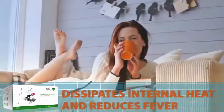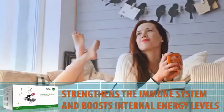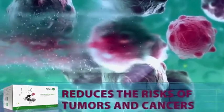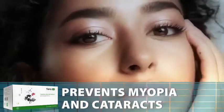It dissipates internal heat and reduces fever. It strengthens the immune system and boosts internal energy levels. It helps fight viral and bacterial infections. It reduces the risks of tumors and cancers. It is very good for the lungs. It prevents myopia and cataracts.